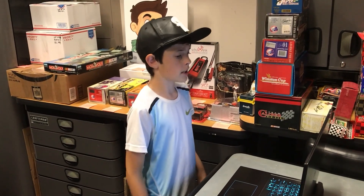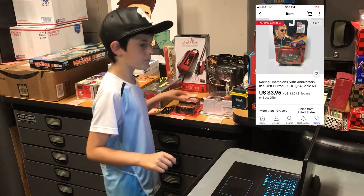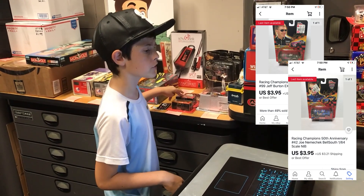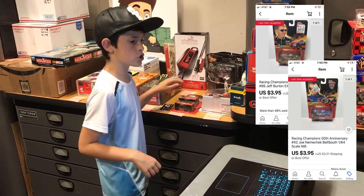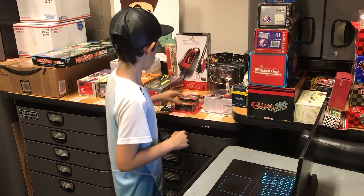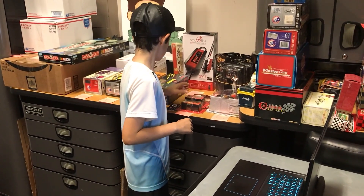This next one — he actually bought two of them. It's this Racing Champions 50th Anniversary Jeff Burton car and this Racing Champion 50th Anniversary Joe Nemechek BellSouth car. This goes to Sean in Brockton, Massachusetts for $3.95 apiece. Thanks for the sale, really appreciate it.